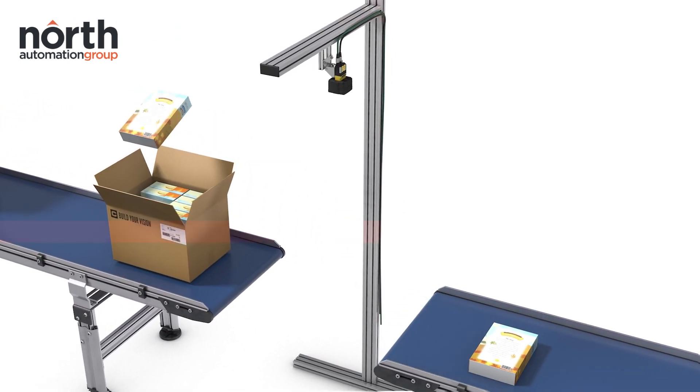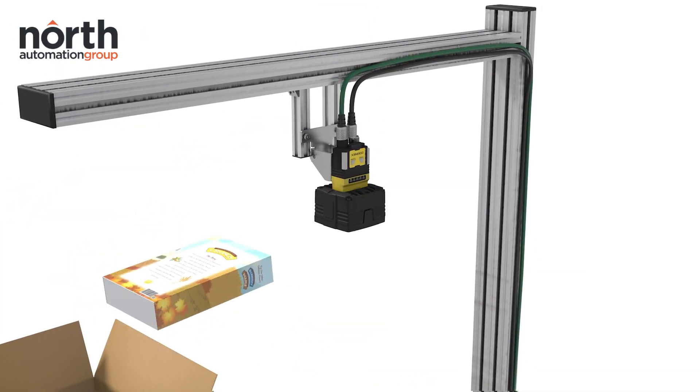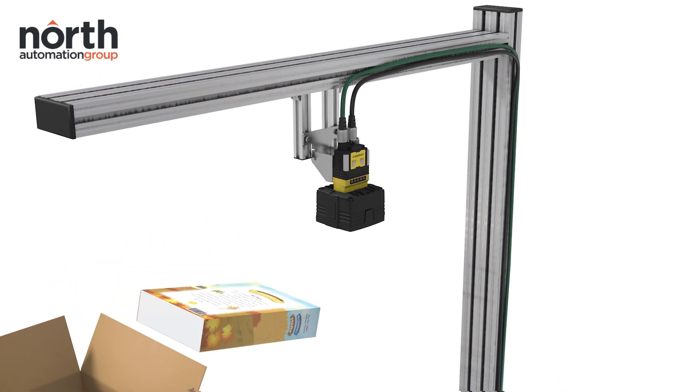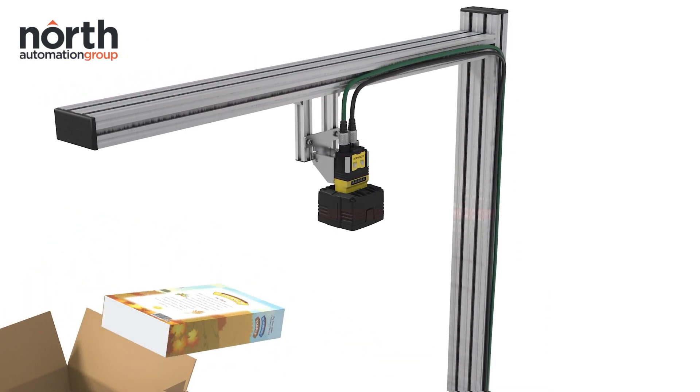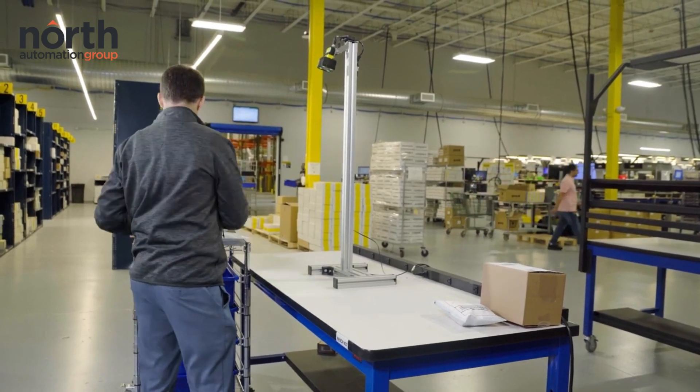Fixed mount presentation barcode scanners, also known as hands-free barcode scanners, streamline this action, removing the need for operators to pick up a scanner to scan a barcode, allowing more barcodes to be read per hour due to the improved efficiency of the process.